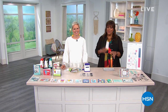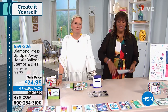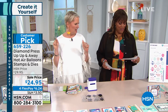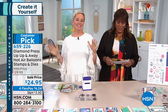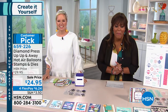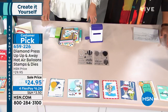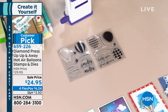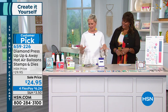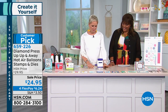Welcome back everybody — Beth Kingston is back! We're continuing with the Derwent Inktense pencils and water brushes — but first we're doing some stamps. Here we go: the Diamond Press Up Up and Away hot air balloons stamp set. These are so adorable and so easy. The item we had on in the last hour sold out really quickly, and I think this is the same situation. We only have a couple hundred, so I want everyone to get one.